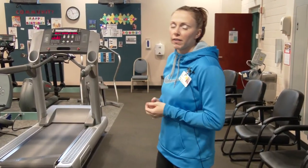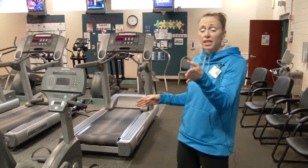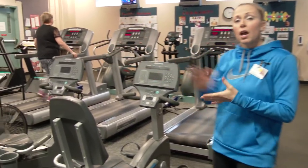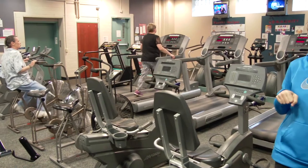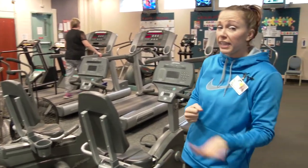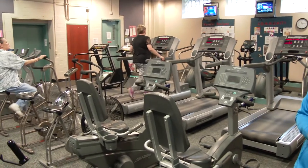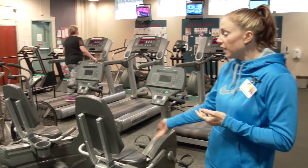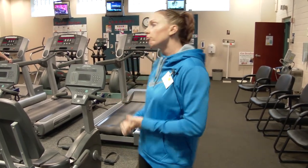Now we're going to talk about some basic cardiovascular equipment, which is used to get your heart rate up — that goes hand in hand with the strength training we already discussed. This whole row here is bicycles. We have three different kinds: a recumbent bike, one that uses your hands and your feet which burns more calories because you're working upper and lower body, and then on the end is an upright bike. There's no single right answer for which bike to use — we just kind of have to trial and error to see which one works for you.